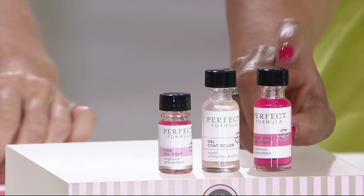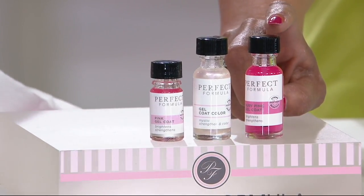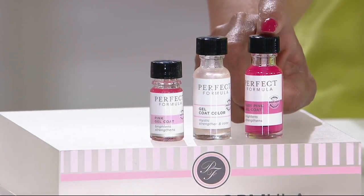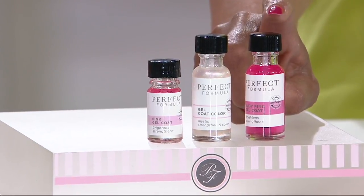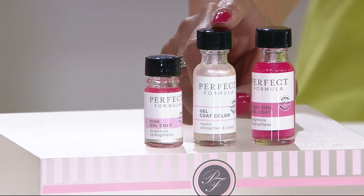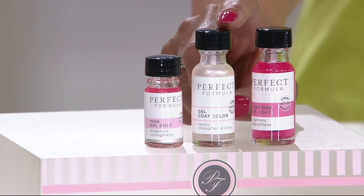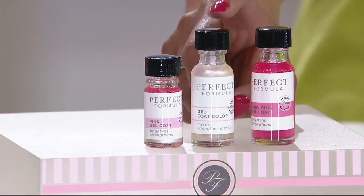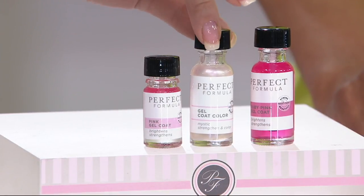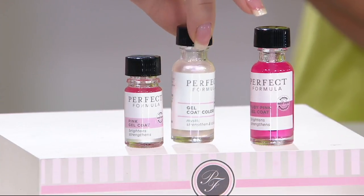This is a one-day only item with a sale price in effect for one day. You will get the ruby pink gel coat — that's the one that gives you even more pink. You're also getting a full size of the gel coat color in Mystic, and this is the number one bestseller. This is a proprietary technology where the color actually reflects light. As I move it around, look how beautiful that color is.